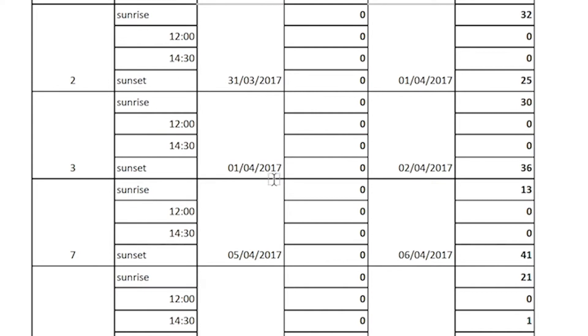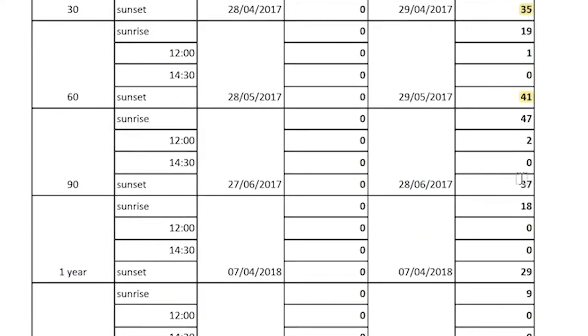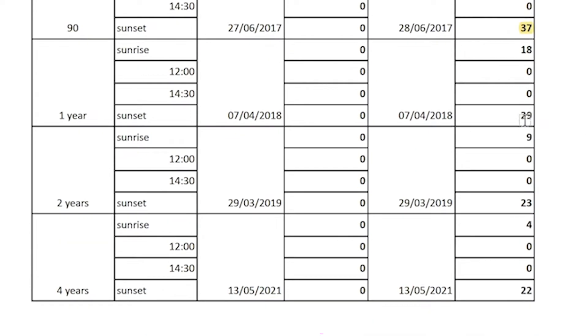As we can see, the empty dishes had no effect in deterring the pigeons from roosting. The number of pigeons present at sunset on the north roof were 35, 25, 36, 41, 48, 35, 41, 37, 29, 23, and 22.